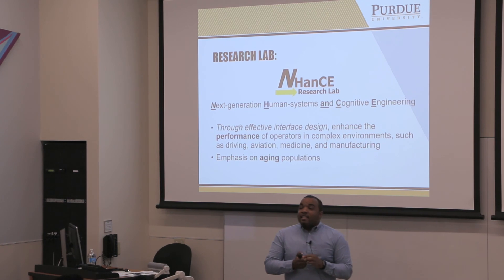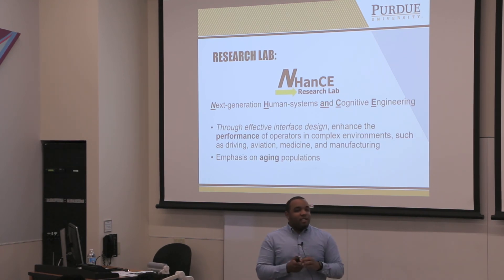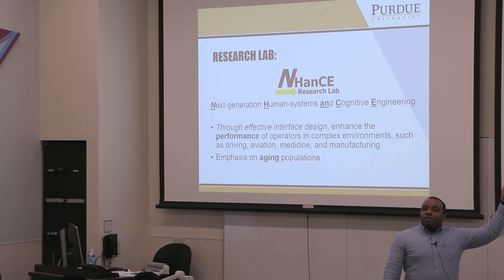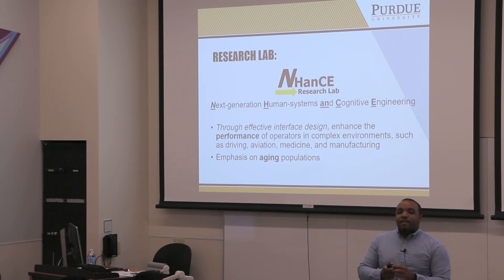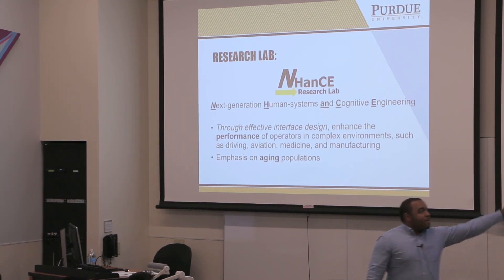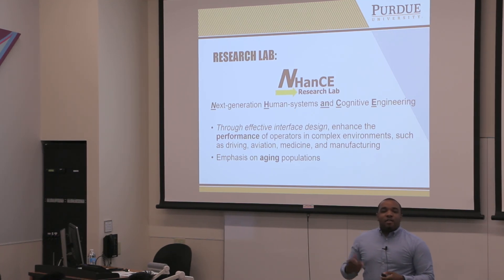The name of my lab is the ENHANCE lab, which stands for Next Generation Human Systems and Cognitive Engineering. The 'next generation' deals with both the next suite of technologies that are coming, and the next group of people we ought to be designing for. The overall goal of our lab is to enhance the performance of operators across a wide range of demanding environments — driving, aviation, medicine, space operations, military, and so on. And because aging is dear to my heart, most of our experiments are focused on older adult populations.